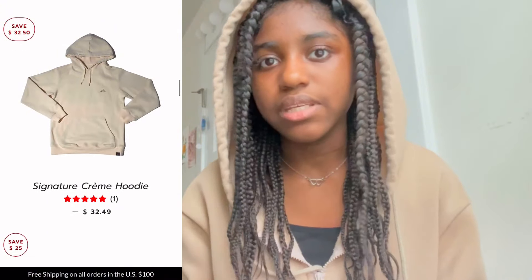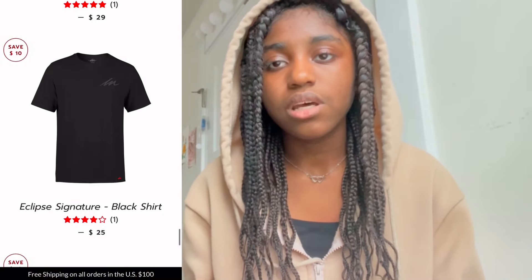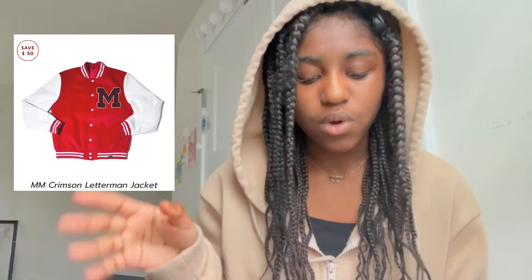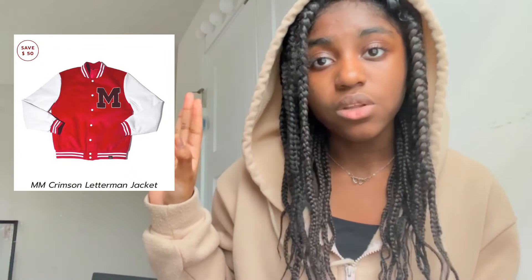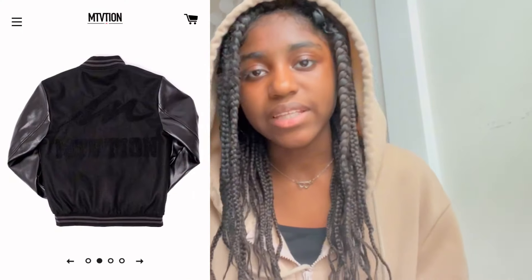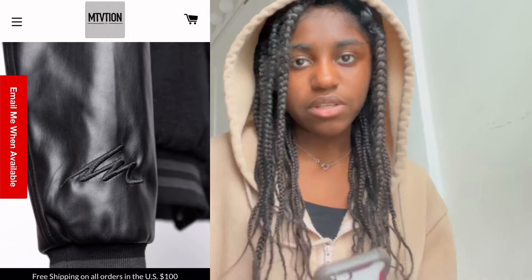The first thing I landed on was this red and white letterman jacket. It looks really comfortable — I love the white color and the collar with the red and white stripes. There was also a black version of it, and I love the designs on the back of it too.